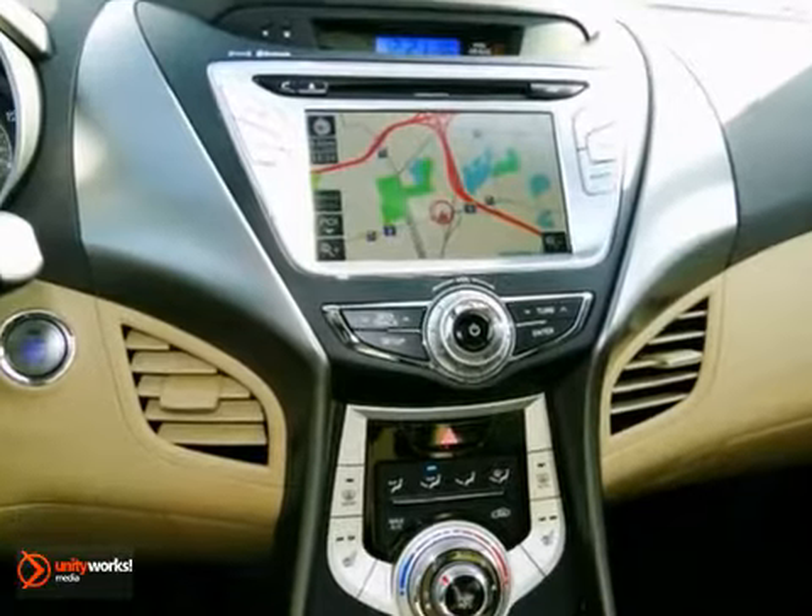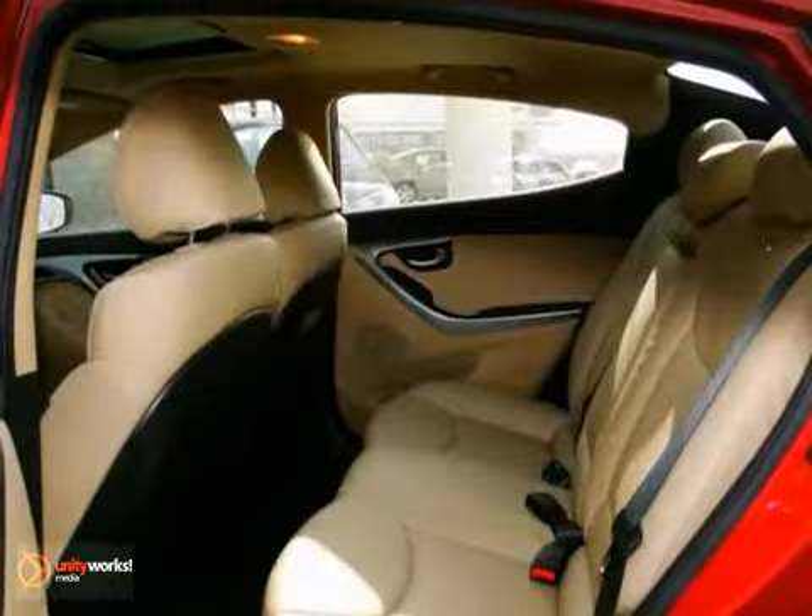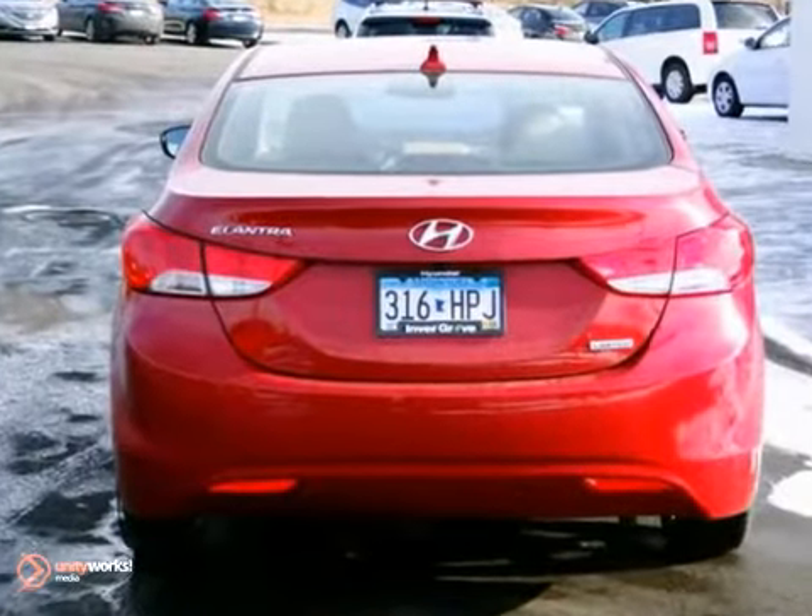Its superb gas mileage will make it a favorite among our more educated buyers. With alloy wheels, CD player, and a navigation system, it's bound to sell fast.